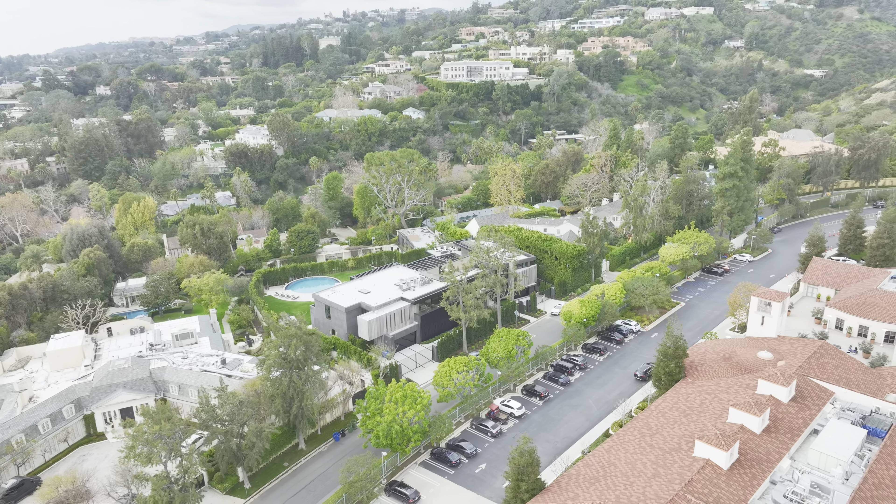Thank you for joining us on this virtual tour of the Monaco. If you're ready to experience luxury living at its finest, don't hesitate to schedule a viewing today. Until next time, this is Beverly Hills Real Estate signing off.